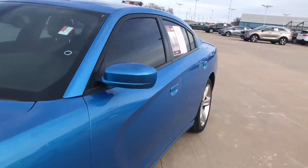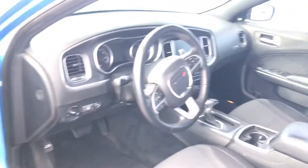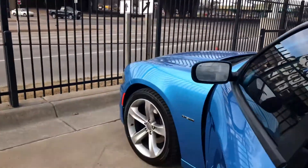This one comes equipped with the R/T wheels, obviously. This one is in the B5 Blue Pearl Coat, they call it, with ebony interior. It will come equipped with a remote start as well.